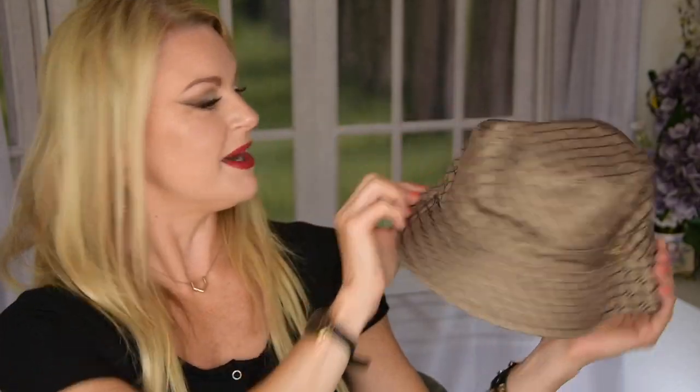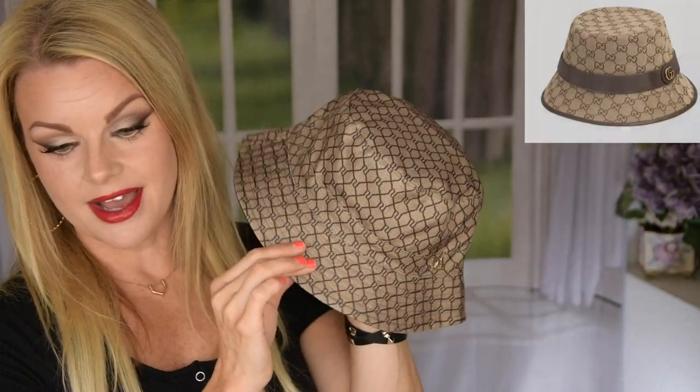I thought to myself: no, Angelica, this is too much money for a bucket hat. But I found a dupe, guys. I have it here. I'm so happy I got this. So this is the bucket hat — it's actually from River Island. And look at this. I feel like this is very similar to the Gucci one, like the same vibe. And I love it.